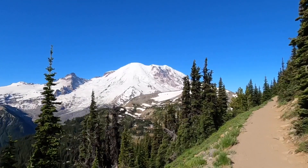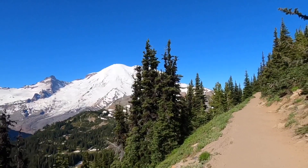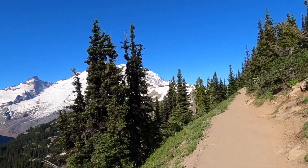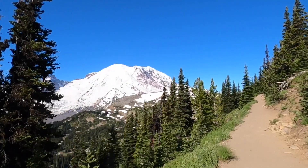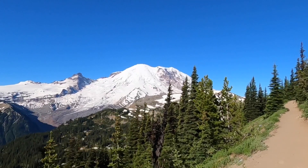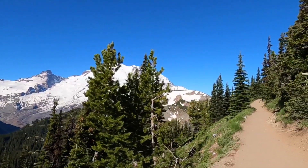Real pretty views as we're going along here. We've just come in about a half mile so far. It's feeling warm even though the temperature isn't that hot.